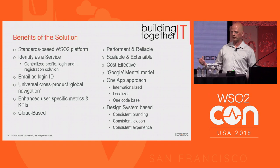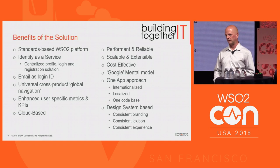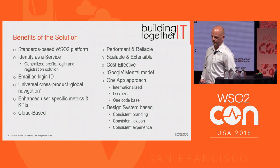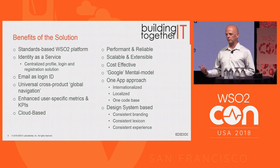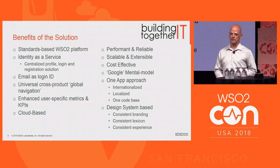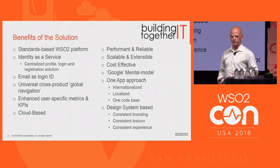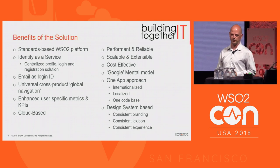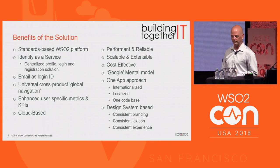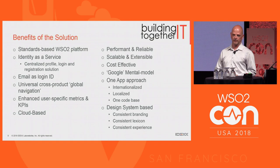For the organization, our group is able to provide identity as a service. Application teams no longer need to build their own identity management solution — it frees them up to focus on business priority features and value. Using email as a login ID has been a huge benefit; no longer do we get calls to customer support dealing with password resets or forgotten usernames. We also built a cross-product global navigation, modeled after Google's app grid, so users can readily see and access all the IDEX applications they have access to.